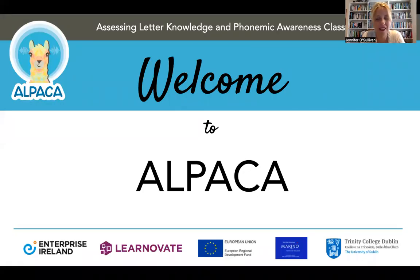Hi and welcome to Alpaca. I'm Dr. Jennifer O'Sullivan and on behalf of the Alpaca team, we're so excited to have you on our journey with us to develop a digital tool to assess young children's letter knowledge and phonemic awareness. Alpaca is an Enterprise Ireland funded collaborative project between Marino Institute of Education, where I work as a lecturer in Literacy Education, and Trinity College Dublin. The project itself is situated within Learnavate, which is a technology centre located within Trinity.